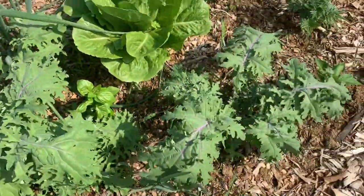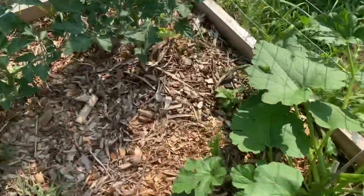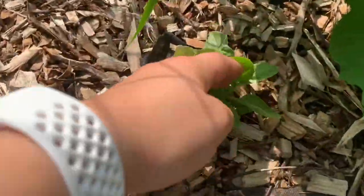Putting the basil there really helps with insect management. There is a basil over here I forgot about — he's not doing great for some reason.